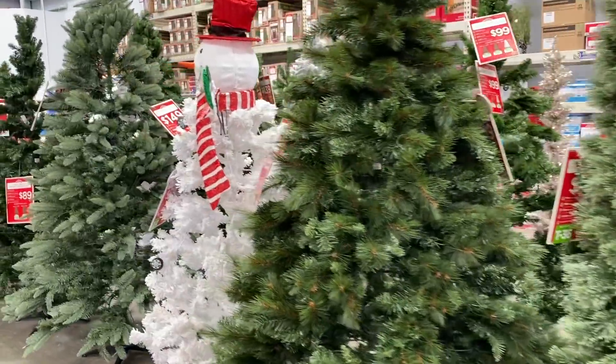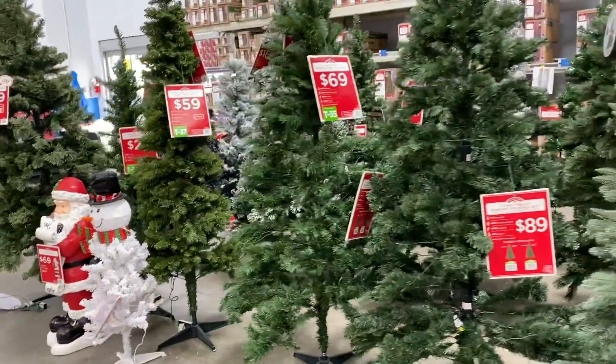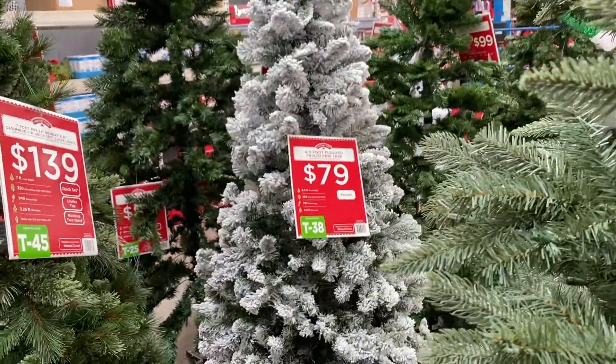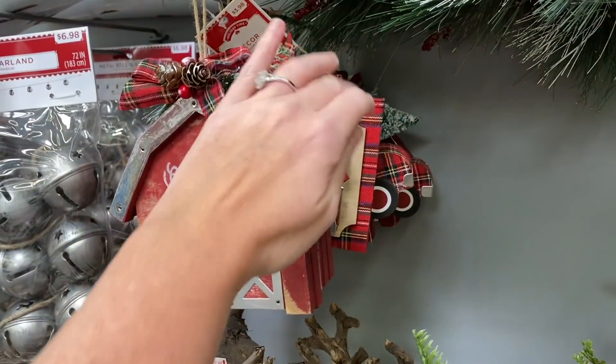Hey y'all, welcome back to my channel and welcome back to another Walmart shop with me! Today we are going through the Christmas decor. I am so excited for the holidays coming up. Make sure you stay tuned to the end of the video — you're gonna see lots of good stuff. You better rush into Walmart this year because last year everything got gone so quick.